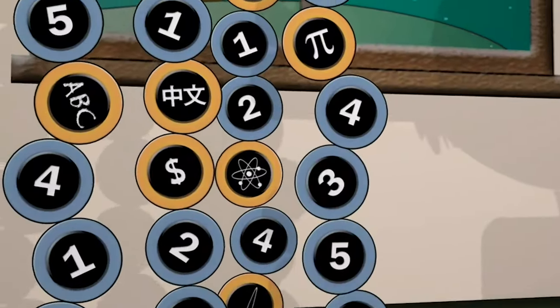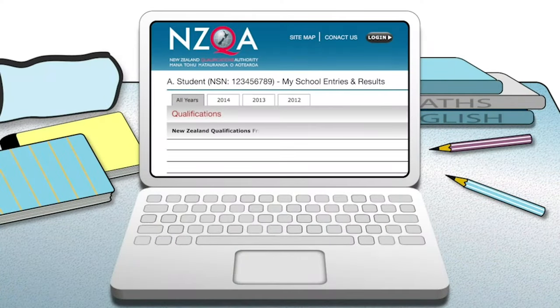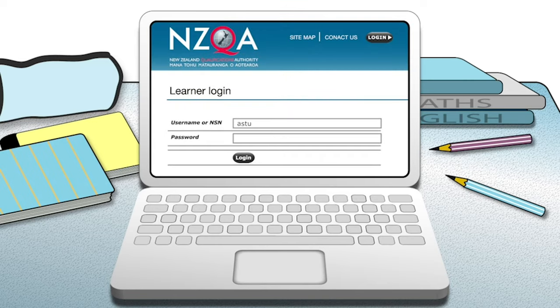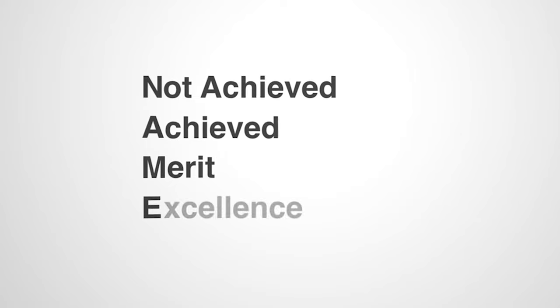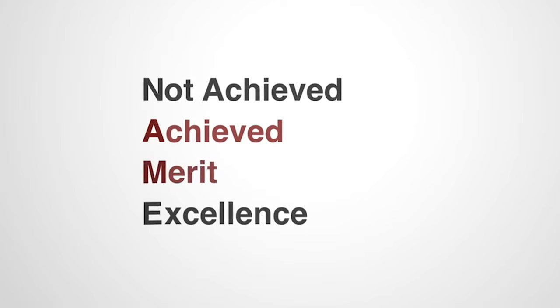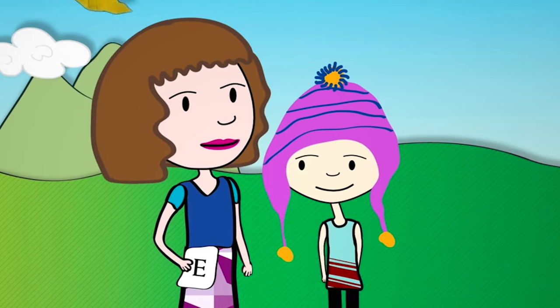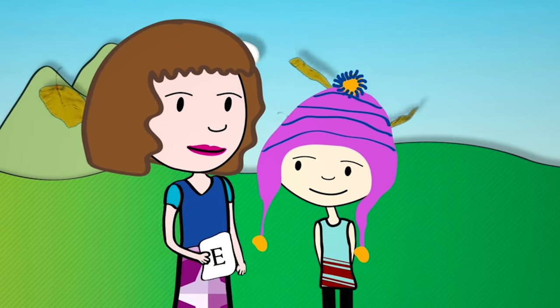You can keep track of how many credits you're stacking up as you go along. When you get your results, a letter will appear next to each standard: N, A, M, E — they stand for Not Achieved, Achieved, Merit and Excellence. Achieved, Merit and Excellence tell you how well you did in reaching the standard. One thing to remember is that these days E is for Excellence — it might pay to let your parents know that, because when they were at school, if you got an E, it was bad news.